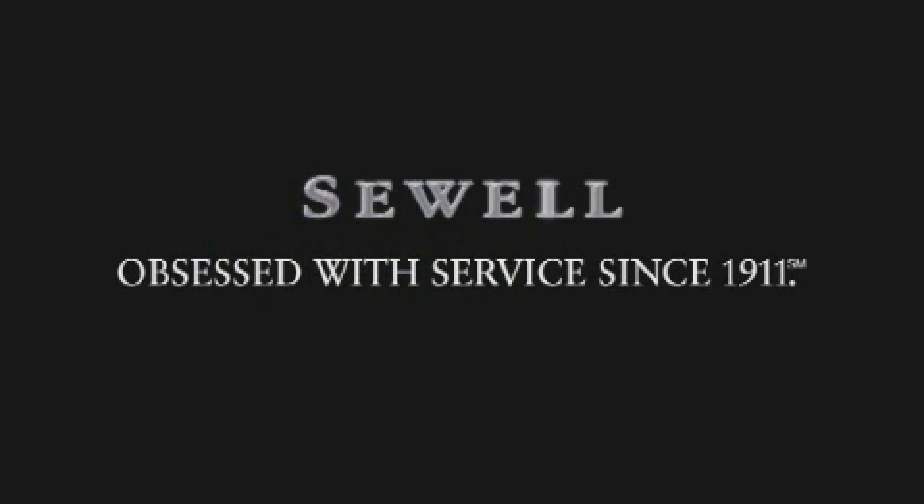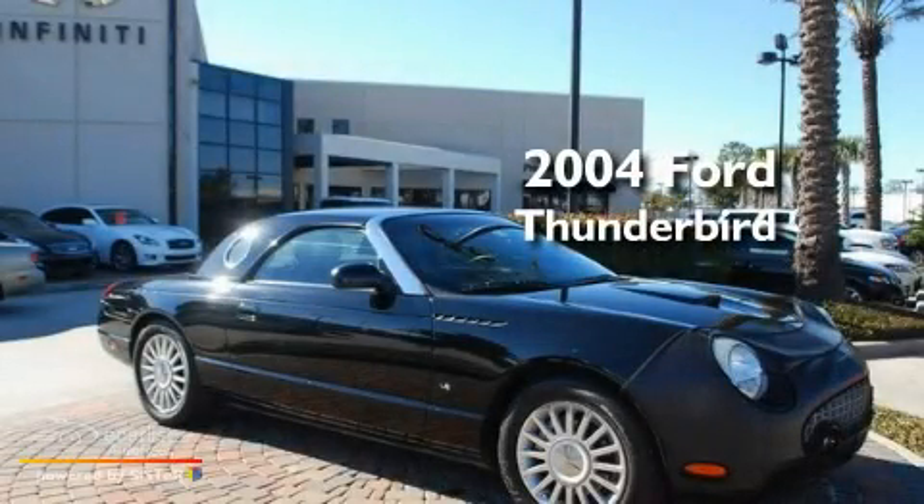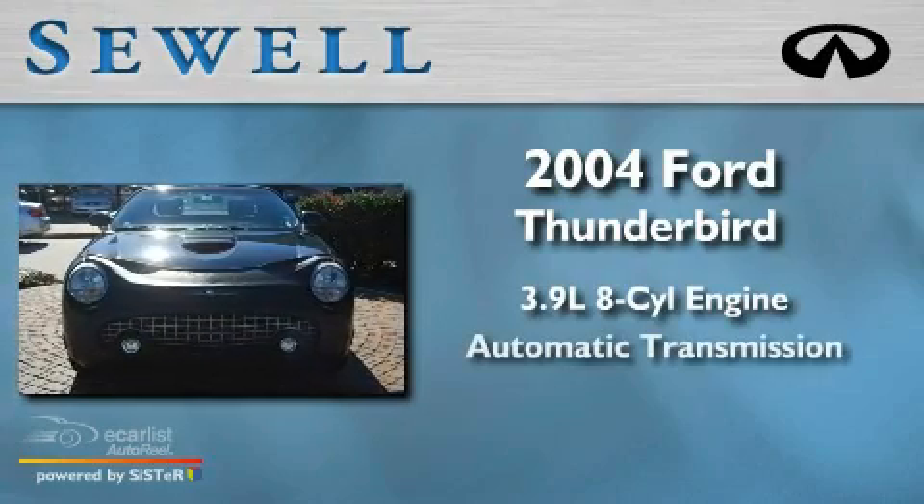Sewell, obsessed with service since 1911. This is a 2004 Ford Thunderbird. It has a 3.9 liter 8-cylinder engine and an automatic transmission.